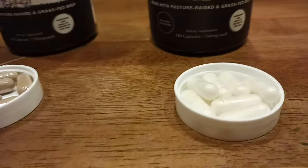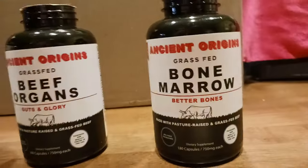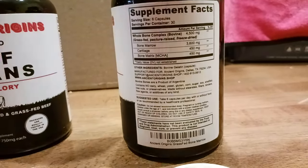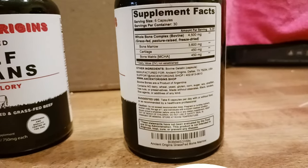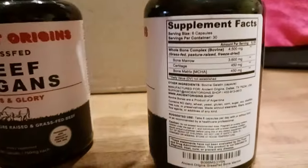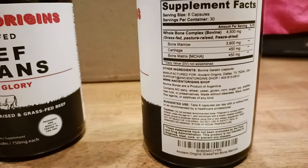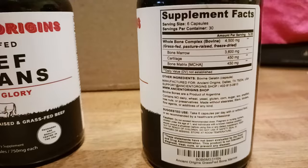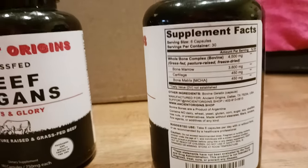That's what the bone marrow pill looks like. Bone marrow is a great source of collagen, obviously, and you're getting other essential nutrients and minerals. I'll put links in the description so you can check all the individual things in each product. The label shows bone marrow and cartilage bone matrix.